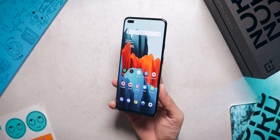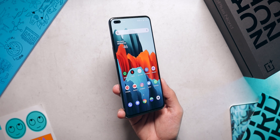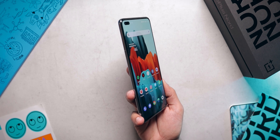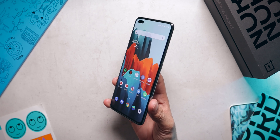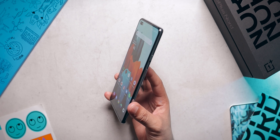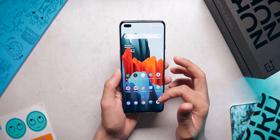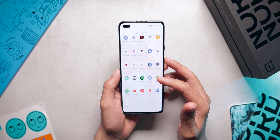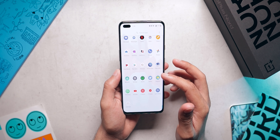Moving along, let's talk about that beautiful display. The OnePlus Nord comes with a Full HD+ 90Hz AMOLED display. For this price point, the display is very good — the colors are punchy, it gets bright enough, the viewing angles are good, and the 90Hz refresh rate is excellent. I'm really glad that OnePlus went with a 90Hz AMOLED display; they have not cut corners at least with the display.